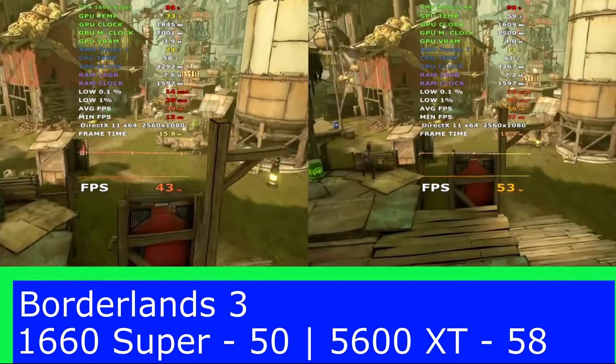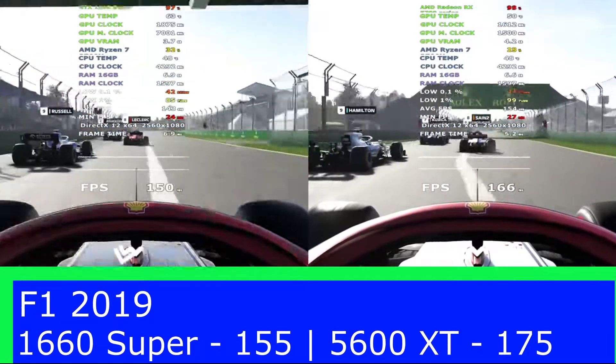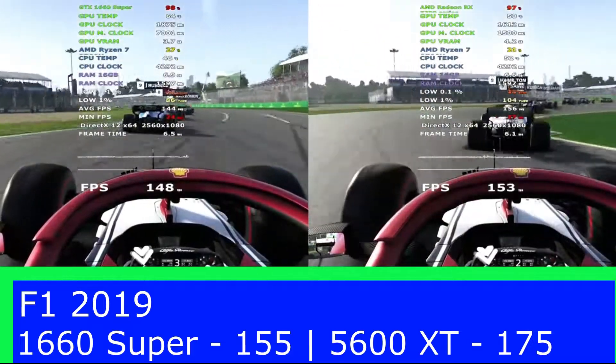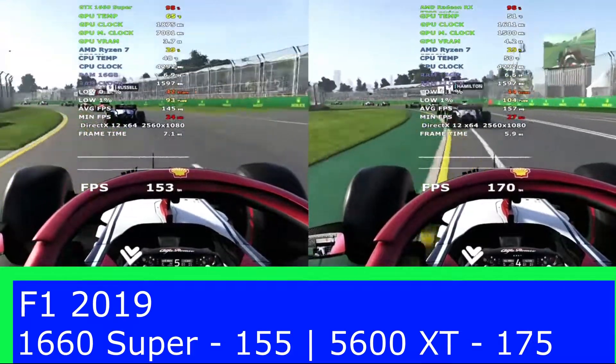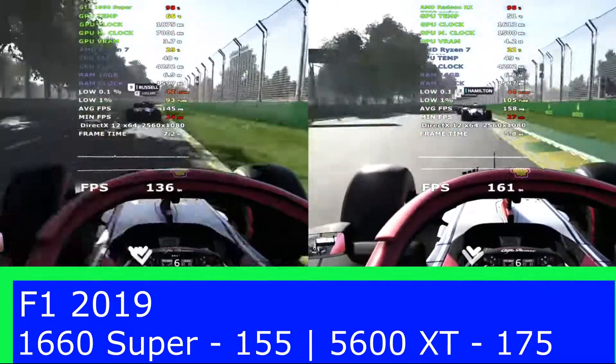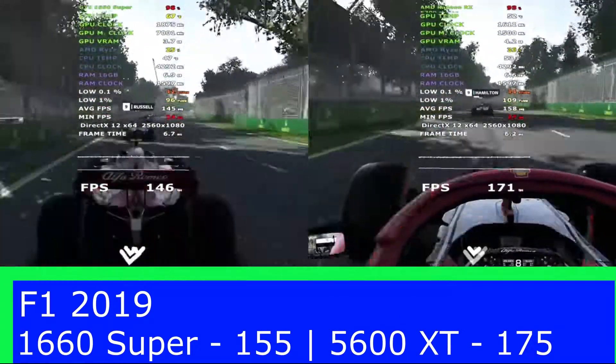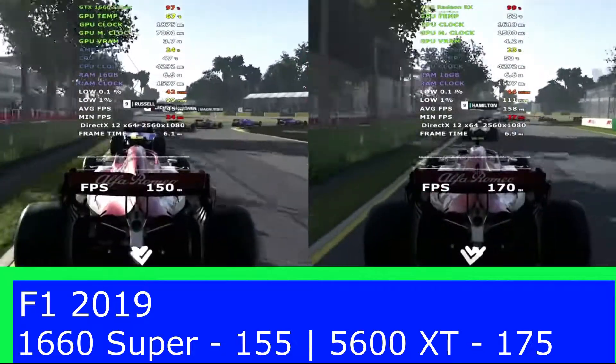The seventh and final game tested is F1 2019, which saw a massive 20 frames per second difference going again to the AMD card. So that makes it a 7-0 thrashing to the AMD card, making the AMD card the clear winner.